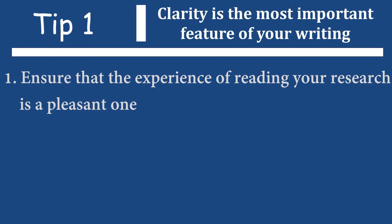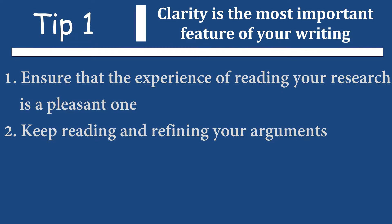Always keep in mind the experience of the reader whilst they are going through your document. You have to try and make it as pleasant an experience as possible. Your reviewers, your supervisor, they spend many hours reading this document. So it's crucial that the experience is at the bare minimum readable. I always tell my students to keep reading their work so they can constantly refine their arguments, constantly identify problems in the writing, constantly improve the readability.